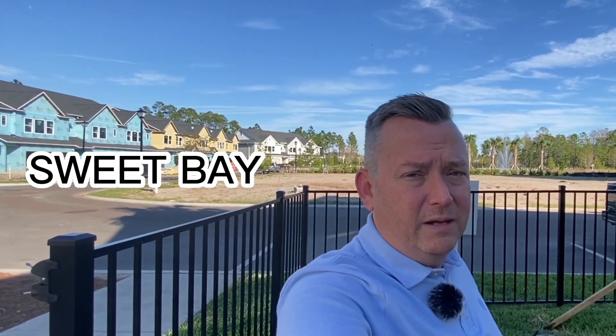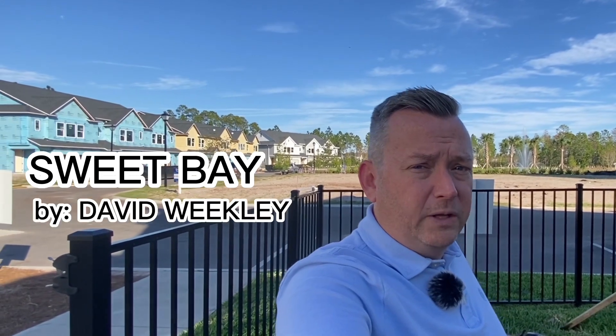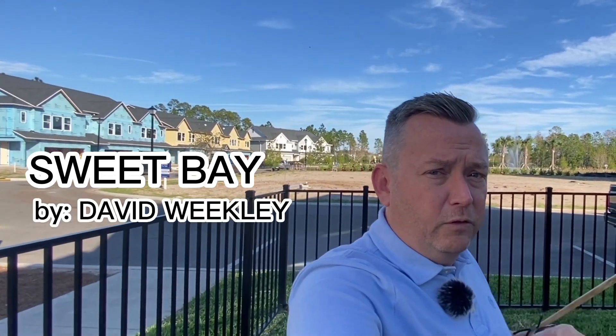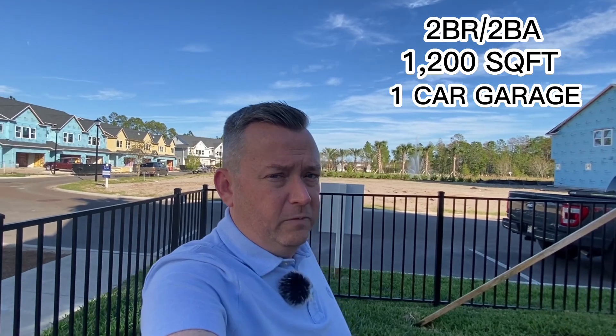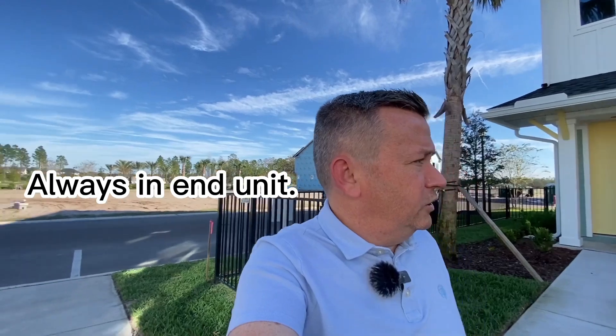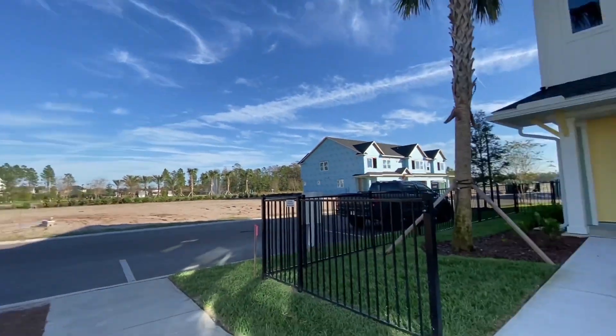So this is the Sweet Bay, built by David Weekley. Now it comes with two bedrooms and two bathrooms. It's a little under 1,200 heated square feet and I would call it an oversized one-car garage. This is their model and it is always on an end unit, so you can't get one of these on a middle unit.